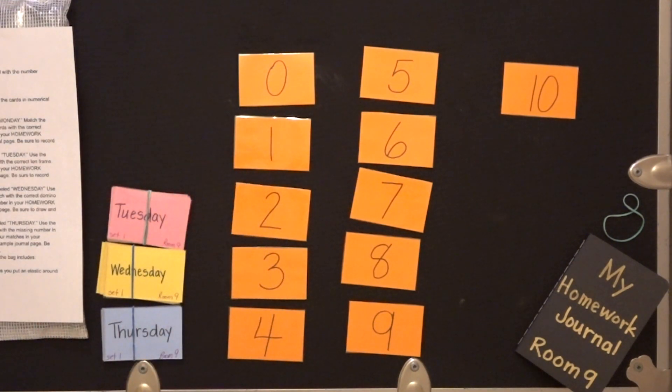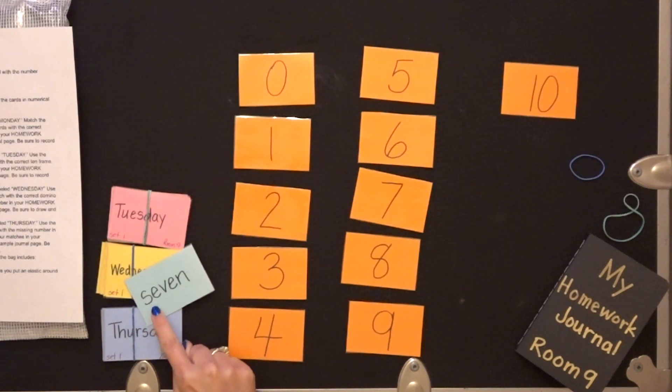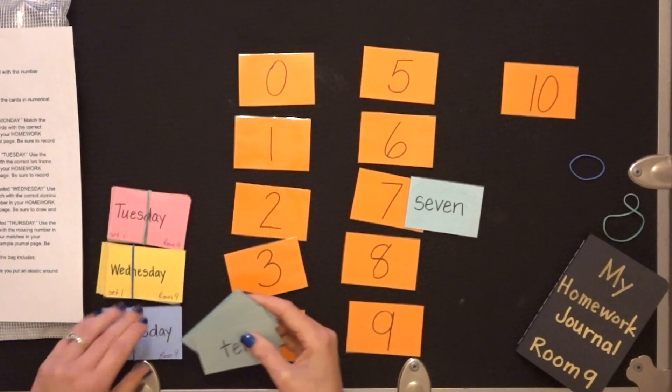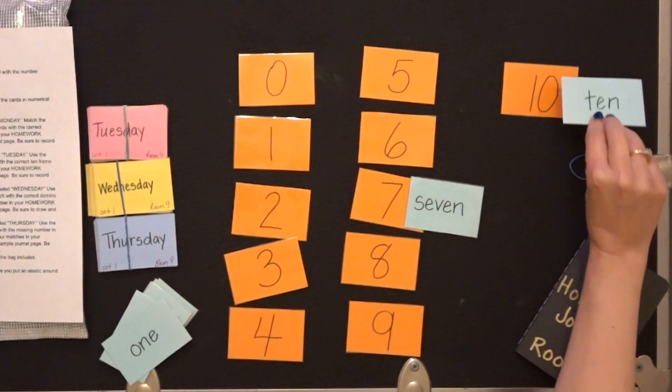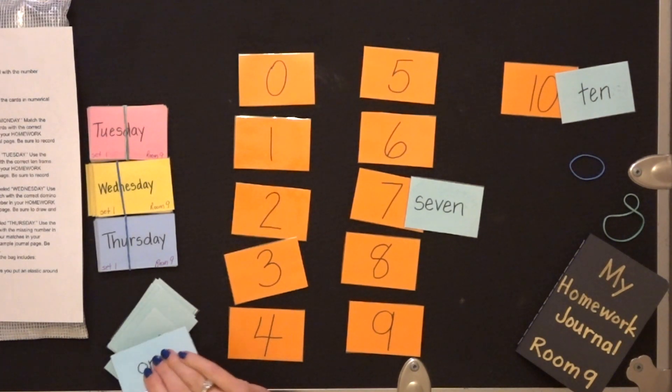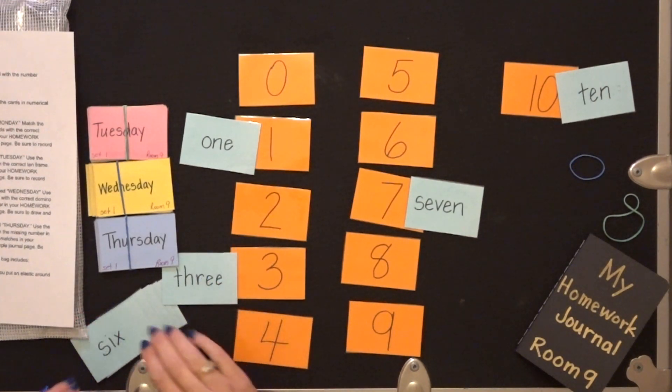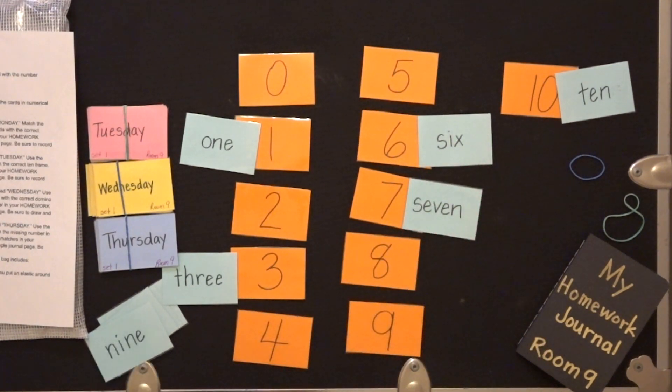And then on Monday, I'm going to take out the cards labeled Monday. I'm going to flip them over, shuffle them up, and I'm going to match the number word with the correct numeral. So I'm going to look at this one — it says S-E-V-E-N, seven. I'm going to put it right there. Now this one says ten, I can put it right there. One, three, six — and I'm going to match them all.